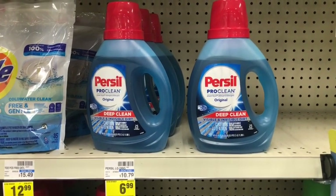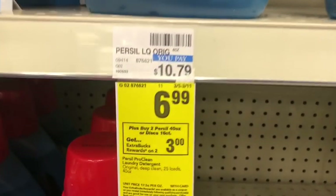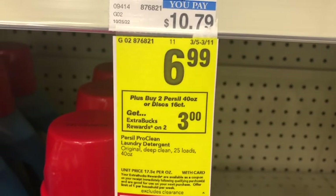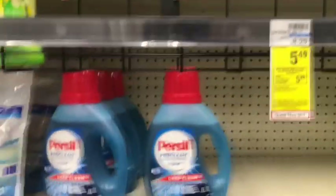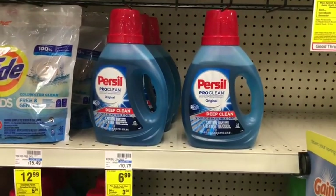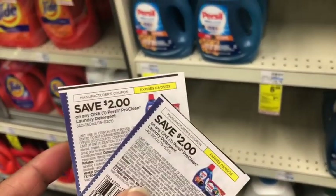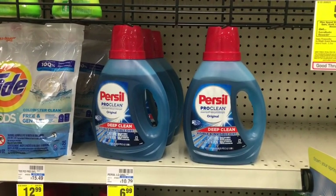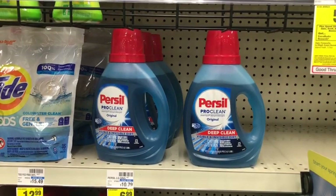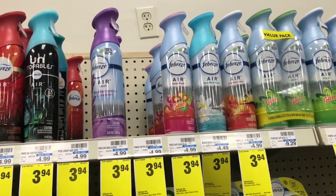Next is the Persil, which has definitely become one of my new favorite detergents. Persil is on promotion for buy two get a $3 Extra Care Buck, on sale for $6.99. You can pick up the liquid or the discs. I'm picking up two of the liquids at $6.99 each, totaling $13.98. I have two $4 coupons to use, bringing my cost down to $9.98. Getting back the $3 Extra Care Buck makes the final cost $6.98 for both. I'm just a tad short of reaching my $40 threshold.